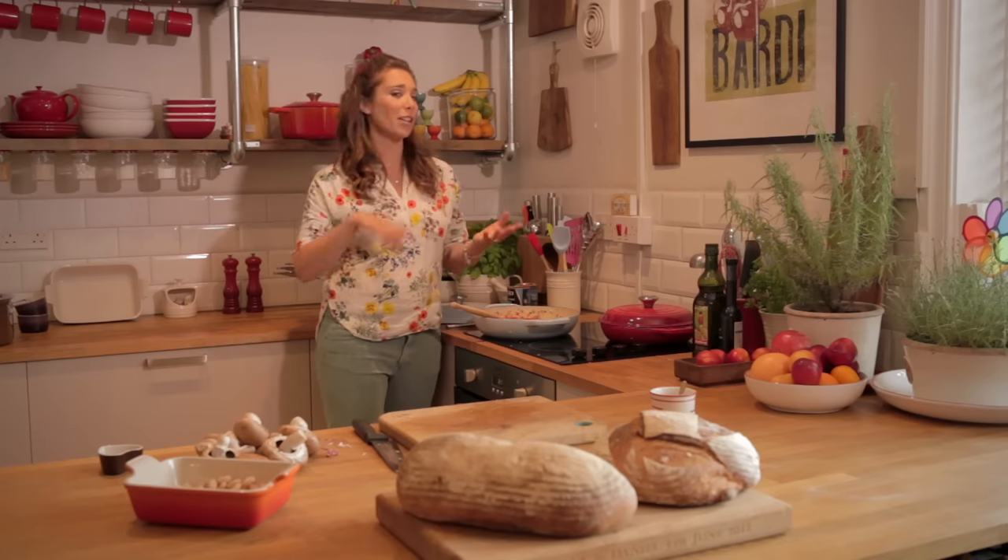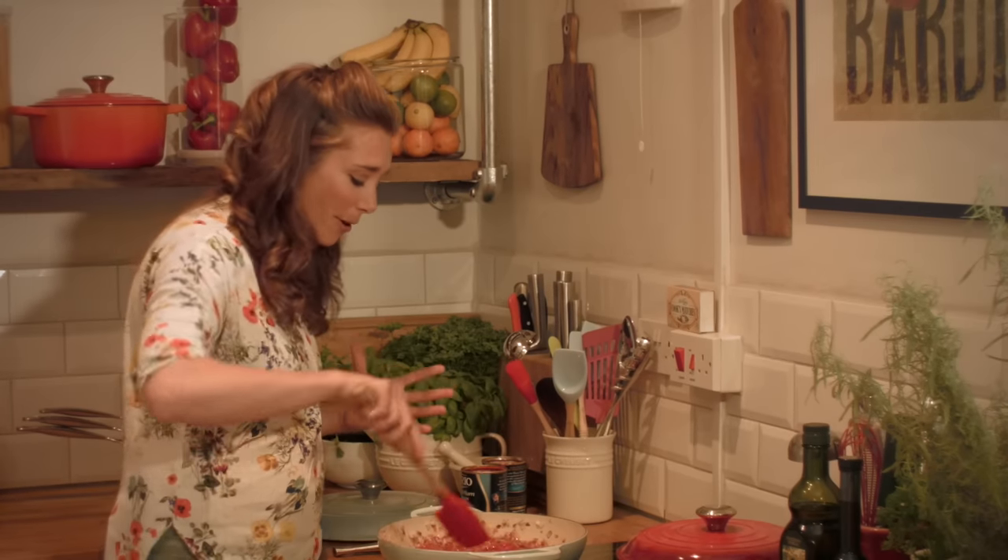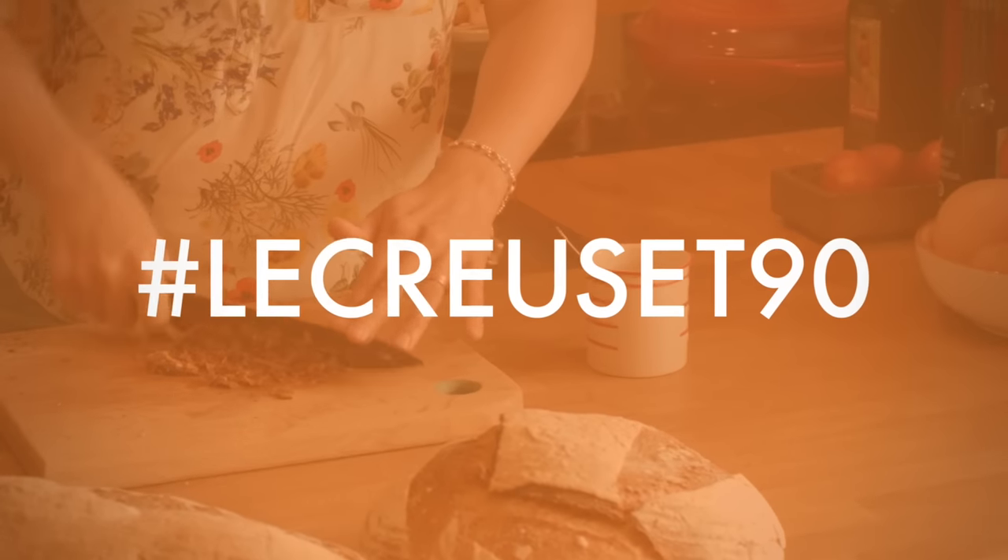She could boil pasta in it, she could cook peas in it, she could sweat vegetables, she could brown meat in it, and then she could do these one-pot meals. We remember her doing this dish and it'd be bubbling, bubbling and the smells would just be filling the house.